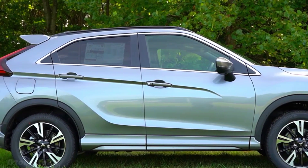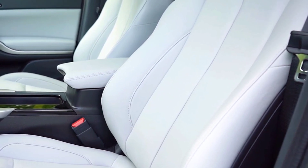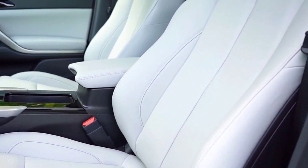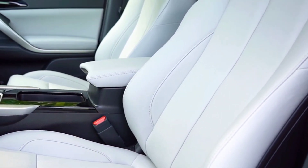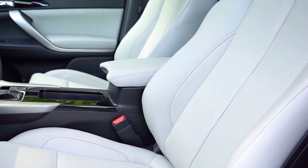The Rear Cross Traffic Alert System detects if a vehicle is approaching from either side as you're backing up. Lights on both side mirrors will blink, an audible warning will alert you, and a warning message will appear on the color display.